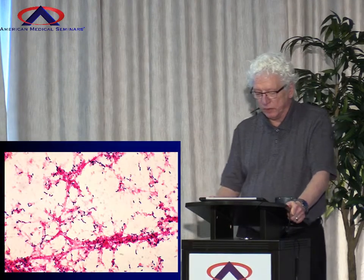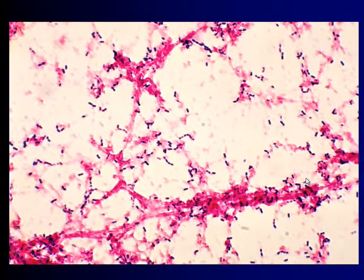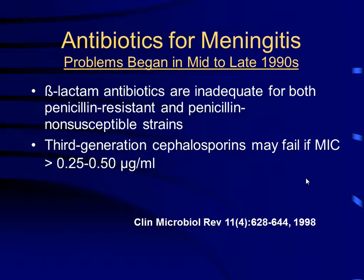Antibiotic resistance — that segues right into this. Here's a pneumococcus on a gram stain. So you know in this sample, there's a lot of pneumococcus around — 10 to the 8th, 10 to the 9th, 10 to the 10th organisms per milliliter. That's a lot of bugs. And there they are, all causing trouble, all that inflammatory stuff going around.